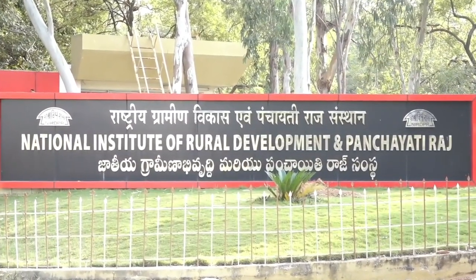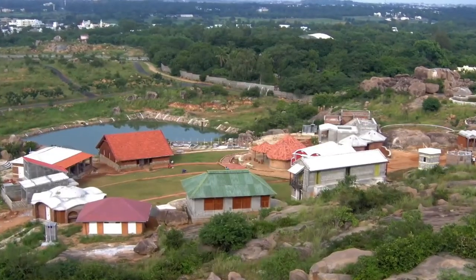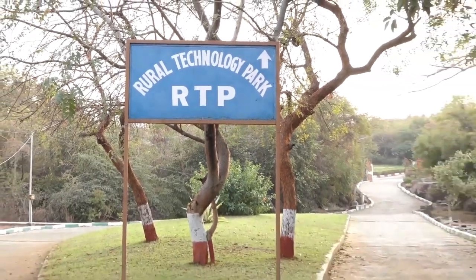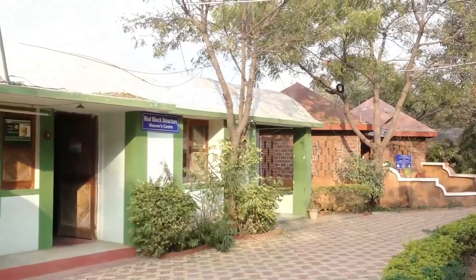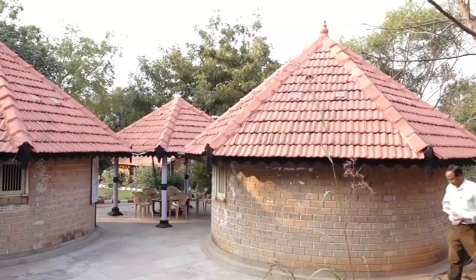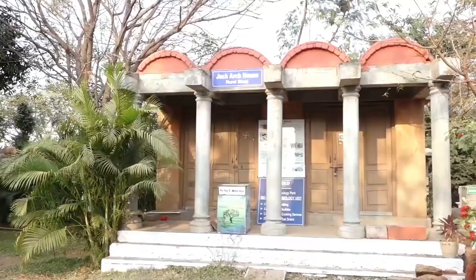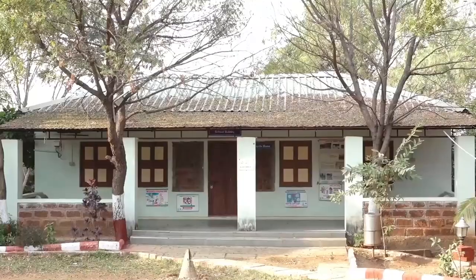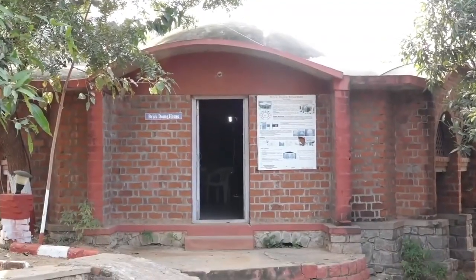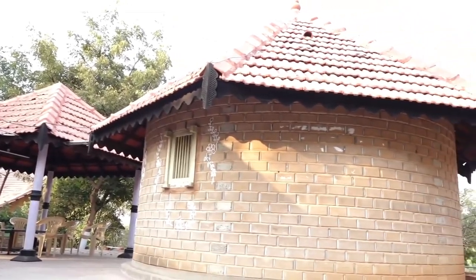The National Institute of Rural Development and Panchayati Raj established the National Rural Building Centre at the Rural Technology Park in its premises to promote sustainable housing solutions along with various appropriate technologies to transform rural India. To promote sustainable housing technologies, various housing typologies blending both the traditional and modern construction techniques have been showcased at the National Rural Building Centre.